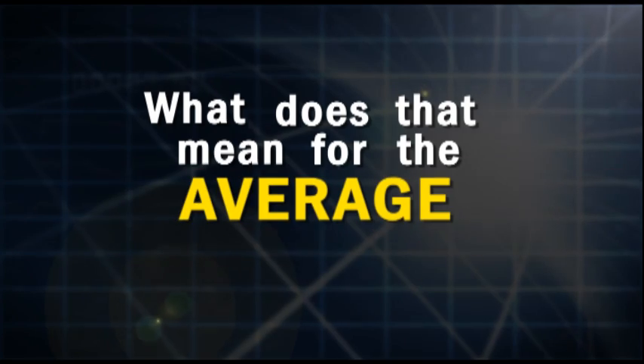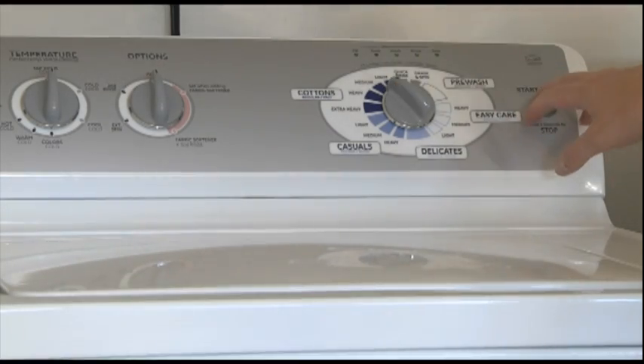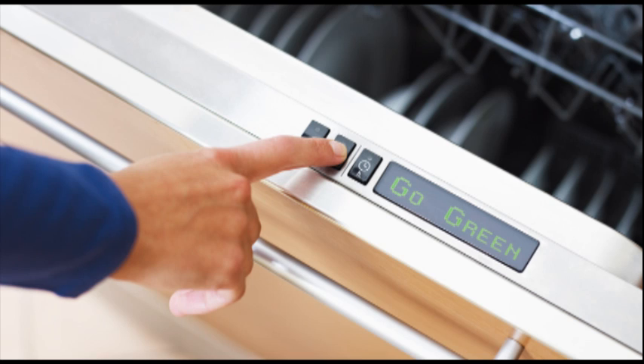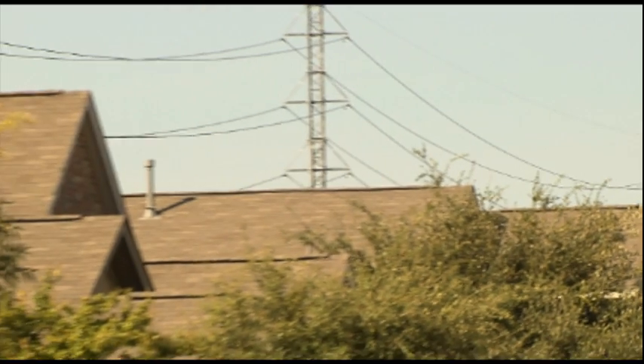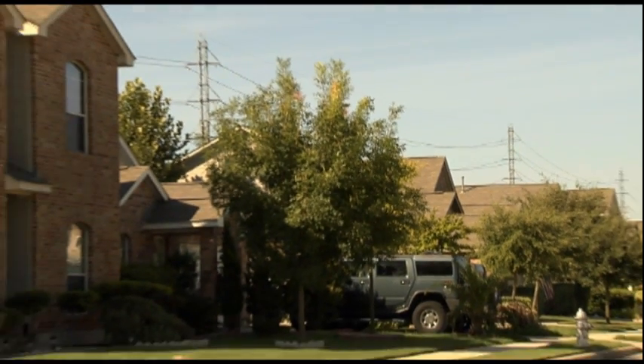But what does that mean for the average consumer? Smart grid technologies give consumers the ability to adjust their electric power use and reduce their electric bills. An example might be an end user who has a smart dishwasher that knows electric power is expensive during the day and less expensive at night, so it consciously chooses to wash the dishes at night rather than during the day. So it's good for the environment and our personal and collective checkbooks.